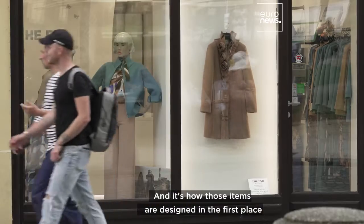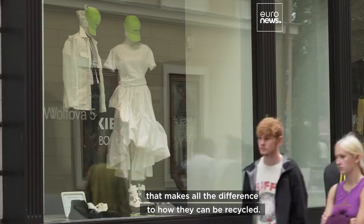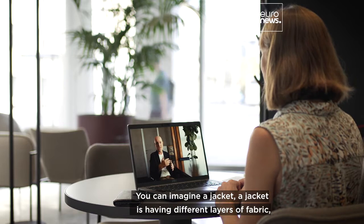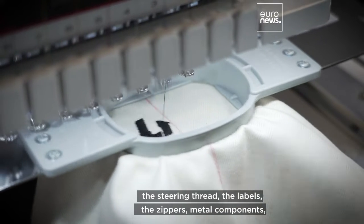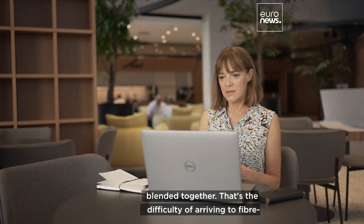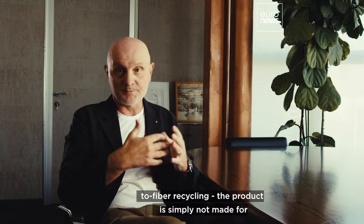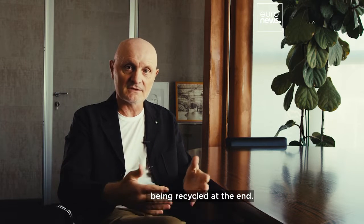It's how those items are designed in the first place that makes all the difference to how they can be recycled. Imagine a jacket — it has different layers of fabric, sewing thread, labels, zippers, metal components, many different types of fiber, sometimes intimately blended together. That's the difficulty of arriving at fiber-to-fiber recycling. The product is simply not made to be recycled at the end.